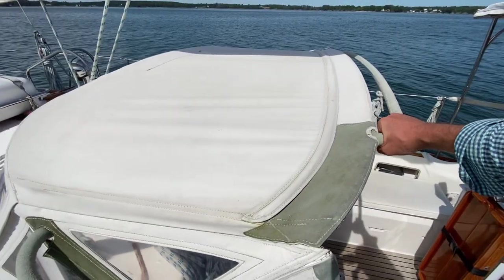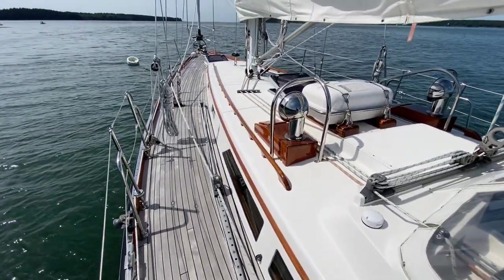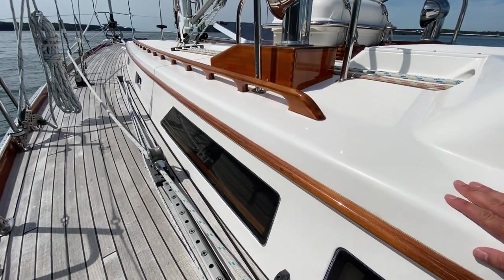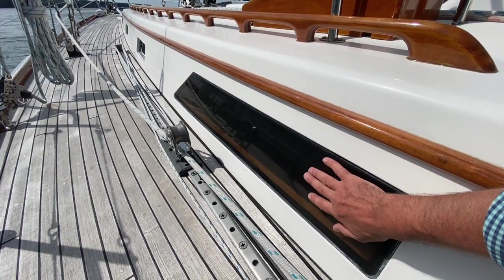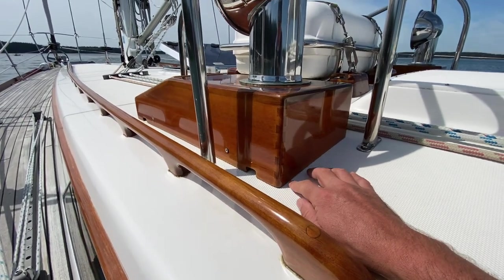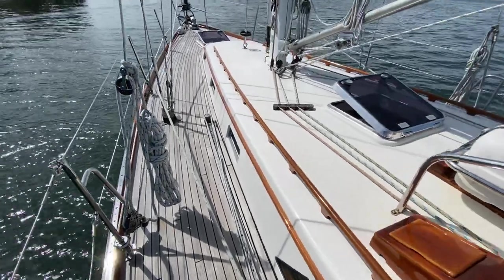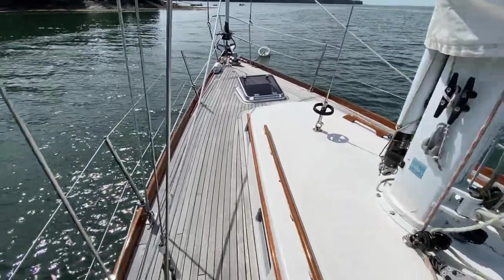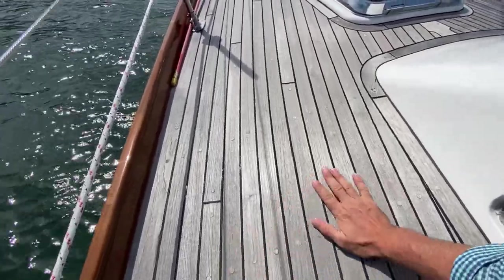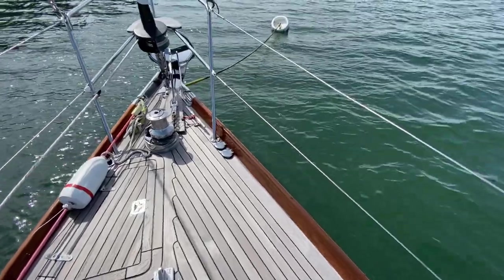The gel coat is in excellent shape. The window ports have been replaced and aren't hazy. The varnish is excellent — you can even see the dovetail details and the quality of the stainless work. It's all here on the Alden. The teak decking is in great shape; I don't see any bungs that are missing. These folks have done a great job maintaining her.